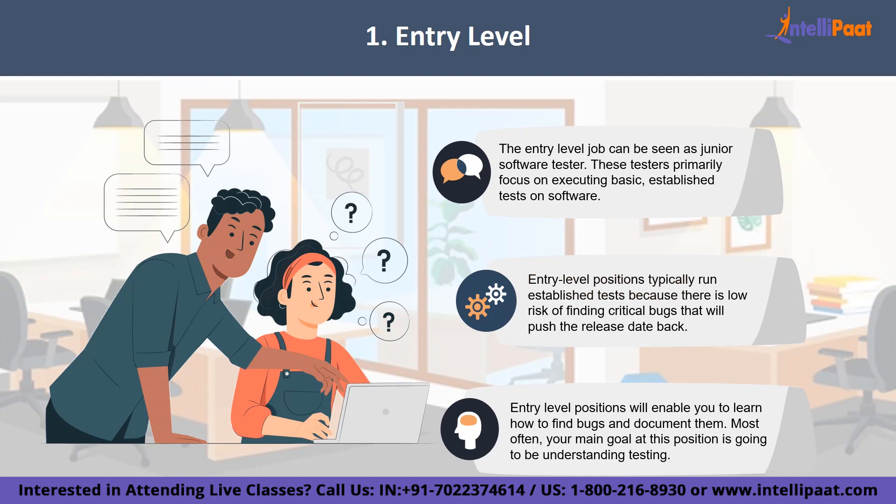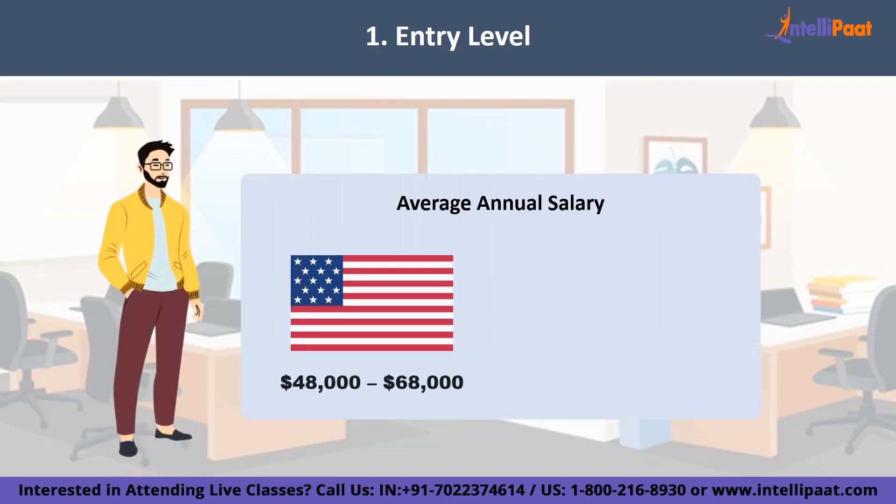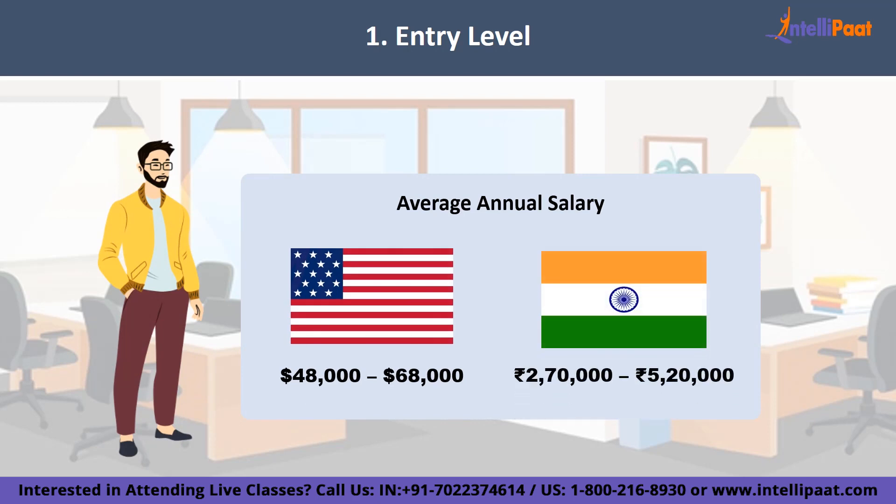Depending on their education and experience, entry level testers may be paired with a test analyst to learn more in-depth testing procedures. Over time, they will learn to write test plans, test new functionality, and if interested, start learning some basics behind programming. This position can also serve as a bridge to becoming a developer, because it helps engineers if testers can identify what part of the code is the real problem. Software testers with the ability to troubleshoot code become indispensable within software companies. In India, the entry level salary ranges between 2.7 to 5.2 LPA, whereas in the USA it lies between $48,000 to $63,000.